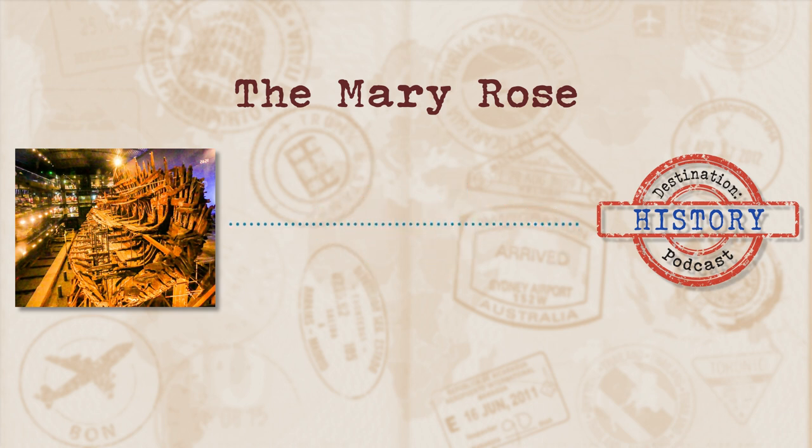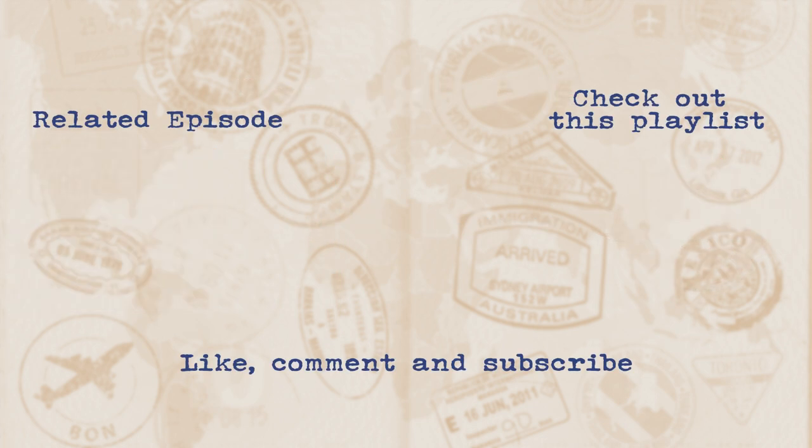So keep your eyes out for it if you're in the area. Now that we're at the end of today's episode, feel free to check out everything else we have over on the website at DestinationHistoryPod.com. If there's something you're interested in hearing about, shoot through your suggestion and it may just make an appearance on the podcast. Keep your earlobes peeled for the next episode.